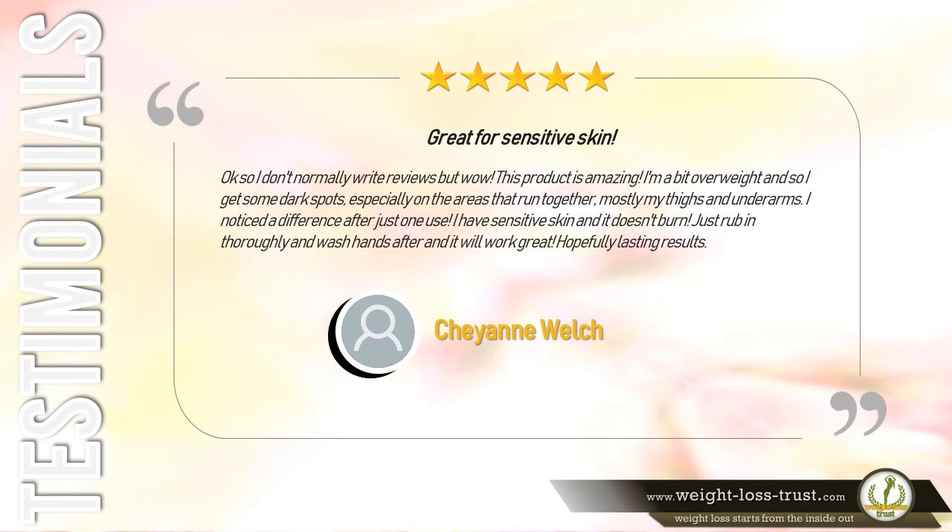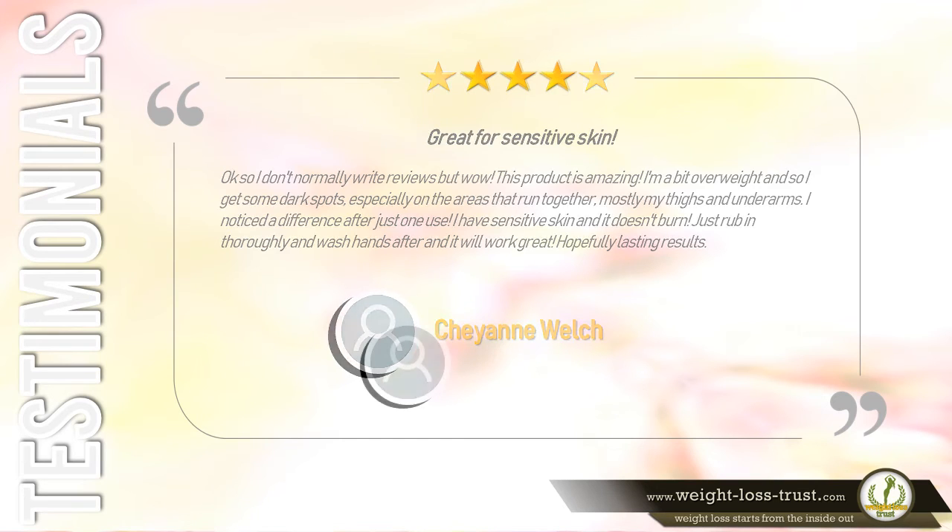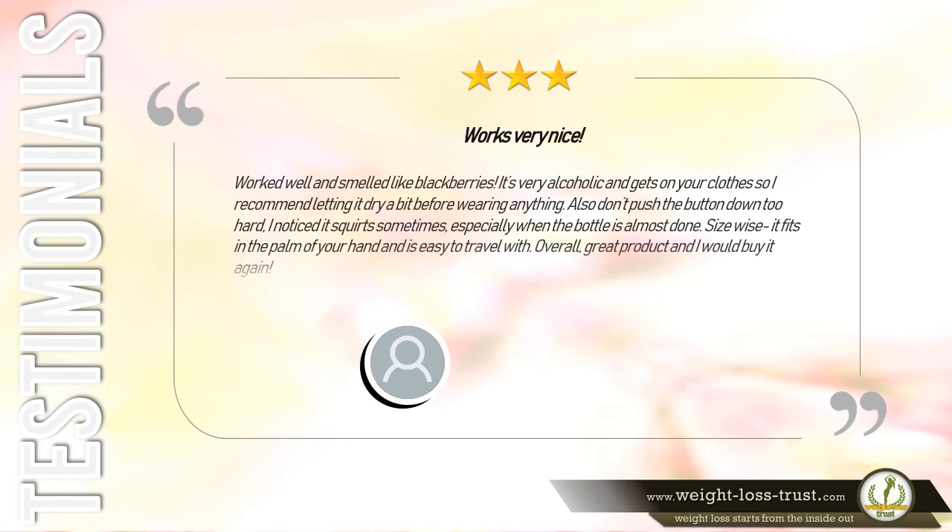Five stars — Great for sensitive skin. I don't normally write reviews but wow, this product is amazing. I'm a bit overweight and get dark spots, especially on areas that rub together — mostly my thighs and underarms. I noticed a difference after just one use. I have sensitive skin and it doesn't burn. Just rub in thoroughly and wash hands after and it will work great. — Cheyenne Welch